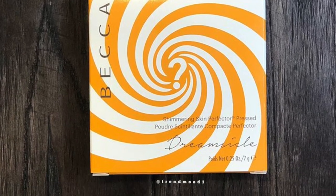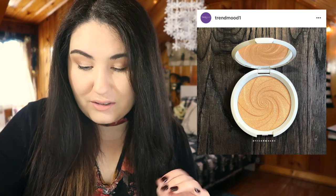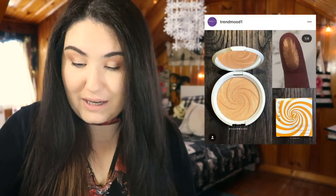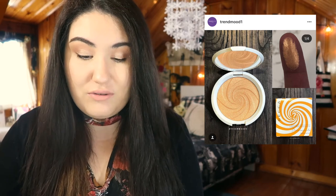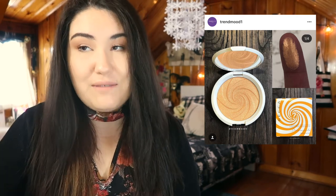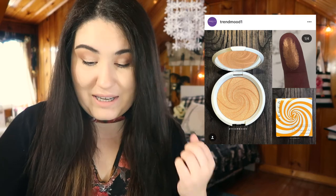The last thing this week is the new BECCA Cosmetics highlighter. The packaging is stunning — I love the white flying saucer feel. It's called Dreamsicle, a soft tangerine shade. I'm not sure how it would look on my skin tone personally, but based on swatches I've seen, it looks incredible on deeper skin tones. I'd definitely have to swatch it in store before buying, but that matte white packaging really draws me in even knowing it might not work for me.